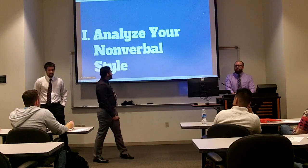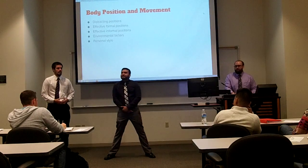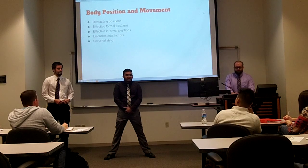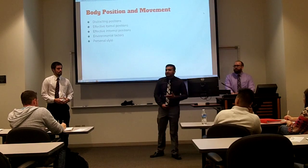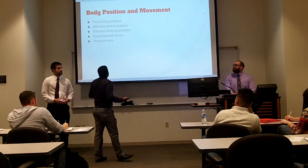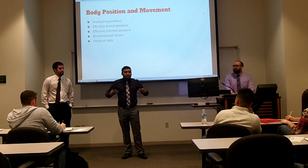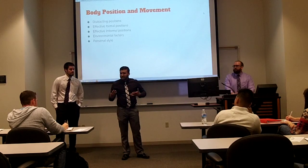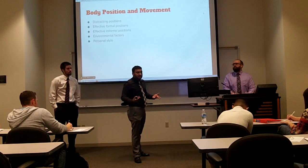First, we're going to talk about analyzing your nonverbal style. The first thing is distracting positions. Usually, it's the first thing you see when a presenter is speaking. You can probably see my legs are really spread apart — I look really weird, so this right here is a distracting position. When you're talking to your audience, you want to not be distracting. You want them to pay attention to your presentation versus how you're standing. Effective formal positions are when the speaker is standing above the audience, creating a formal presence — the audience tends to pay attention better.